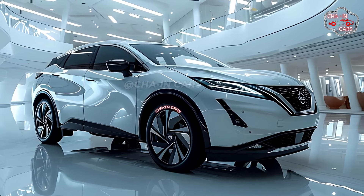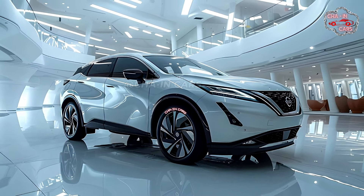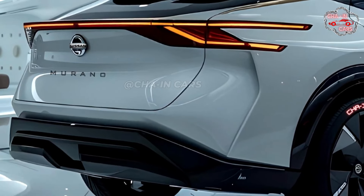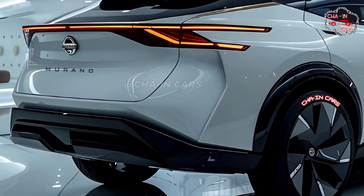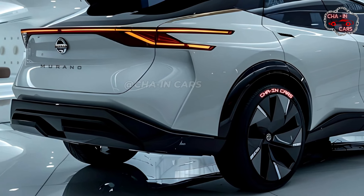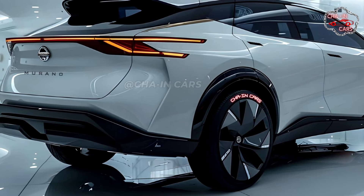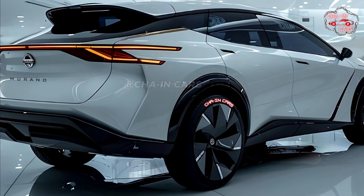The Murano hybrid keeps its famous floating D-pillar form, but does it in a sharper, more modern way. At the back, sleek tail lights face the redesigned lift gate, making the car look cohesive and making it stand out on the road. Active shutters that open and close on the redesigned front grille improve airflow and engine economy.